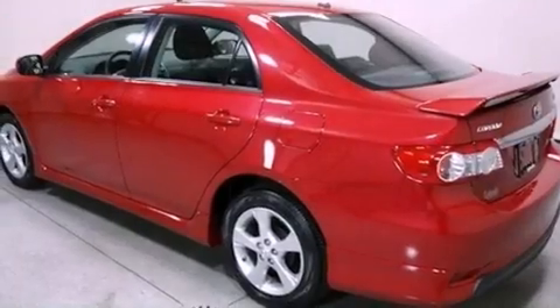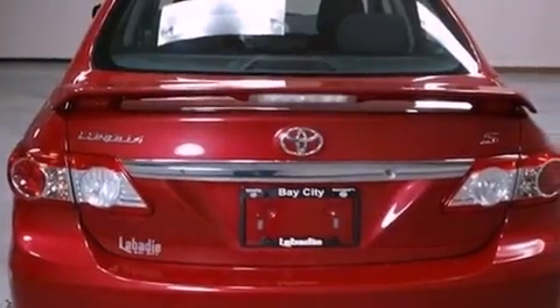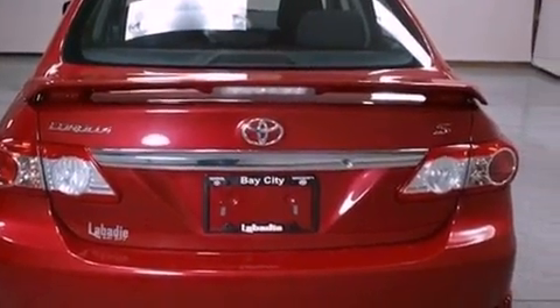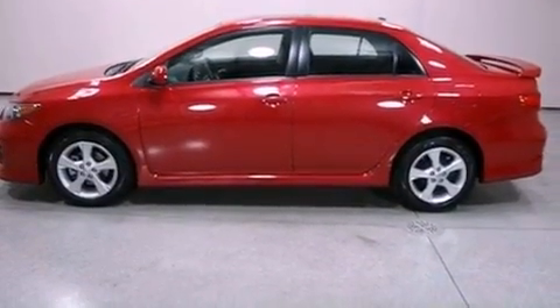Features include commercial-free satellite radio, a low tire pressure indicator, traction control and stability control systems, an engine immobilizer theft deterrent system, and a passenger side vanity mirror.